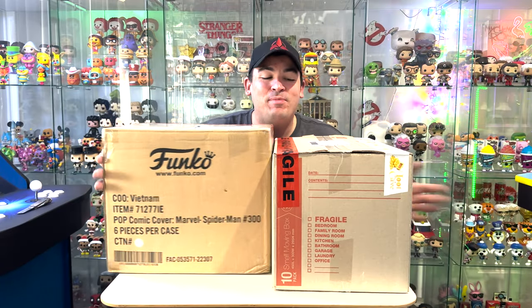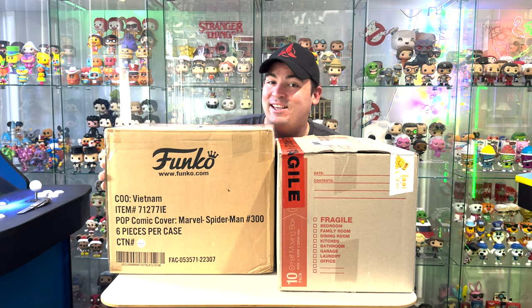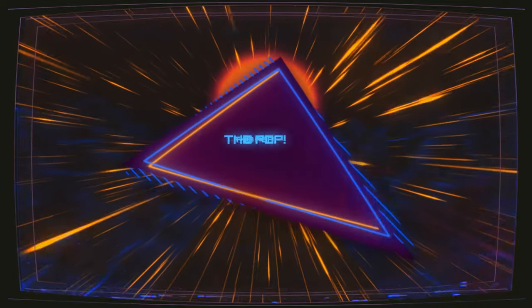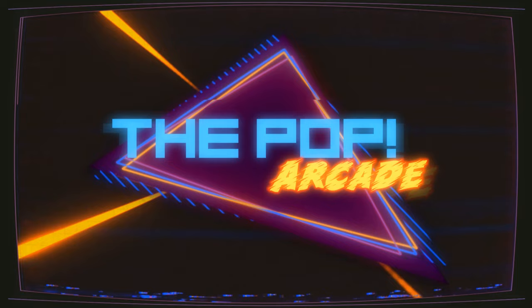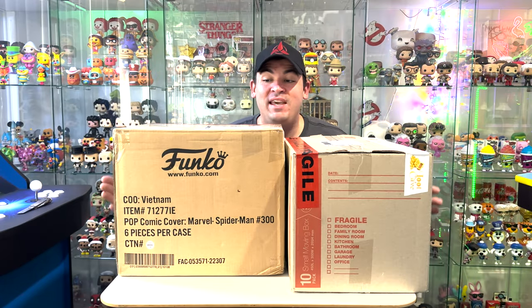Hey guys, I'm Cam and welcome back to the Pop Arcade. We have got two huge boxes to open today, so let's get into it and see what we've got. We have got two huge boxes here today from Loot Cave.